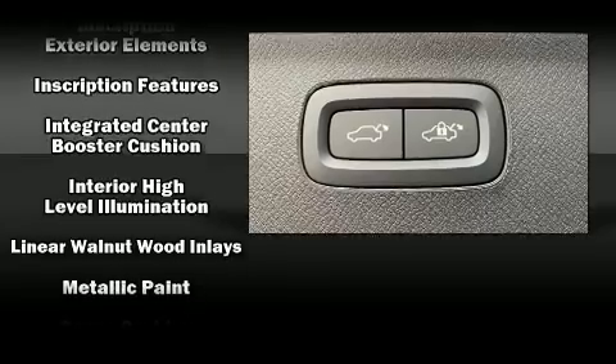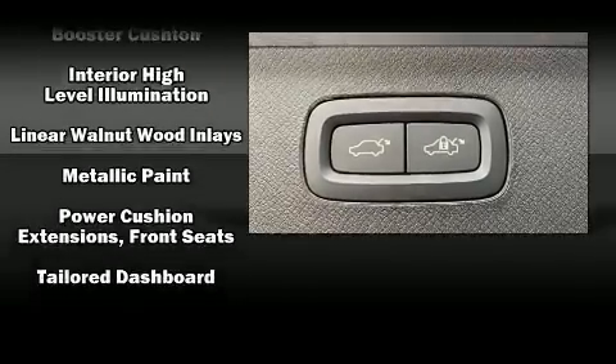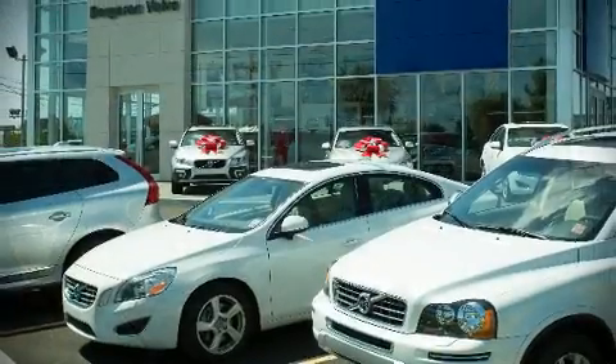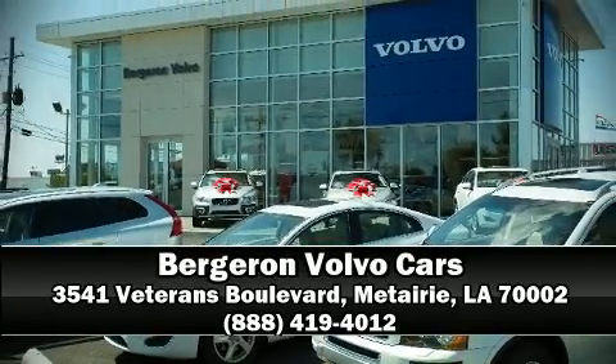For added security, dynamic stability control supplements the drivetrain. Our sales reps are knowledgeable and professional — call now to schedule a test drive.